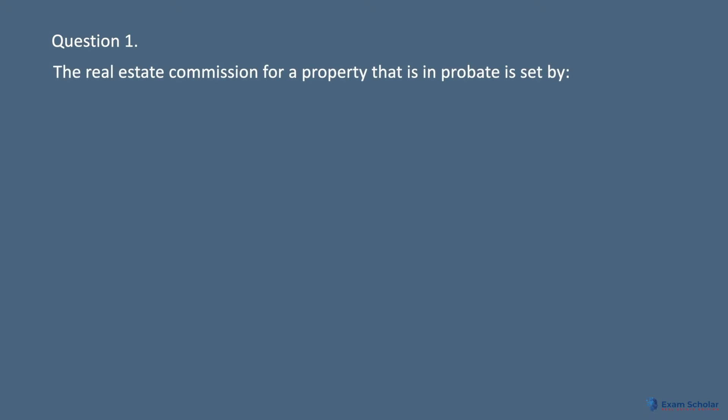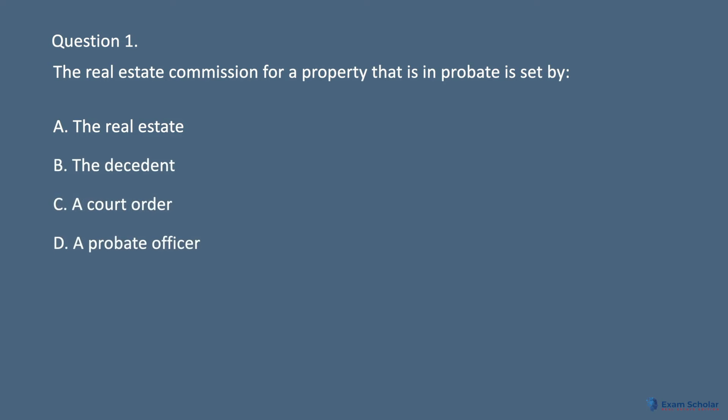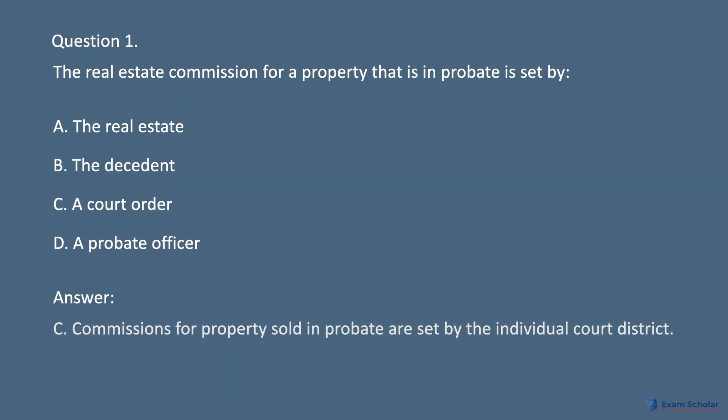Question 1. The real estate commission for a property that is in probate is set by: A. The real estate board. B. The decedent. C. A court order. D. A probate officer. Answer: C. Commissions for property sold in probate are set by the individual court district.